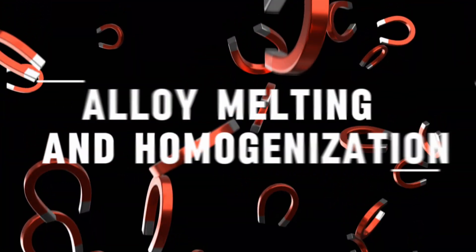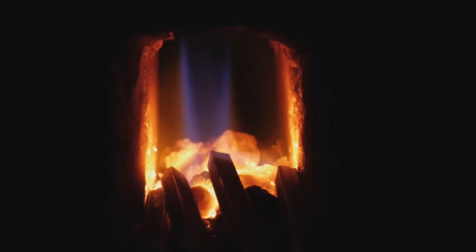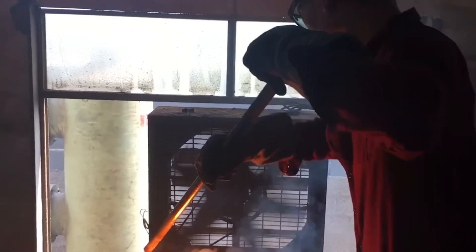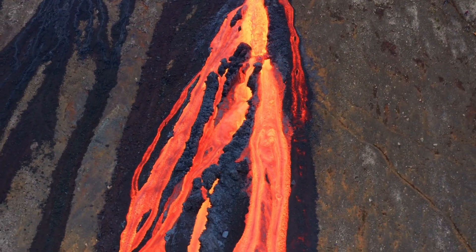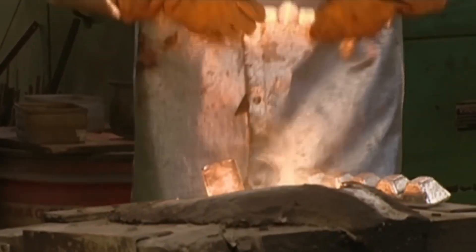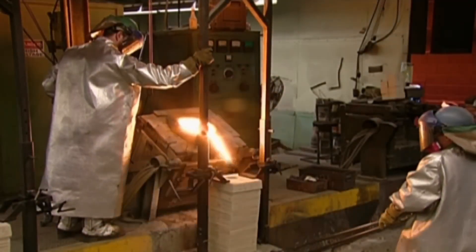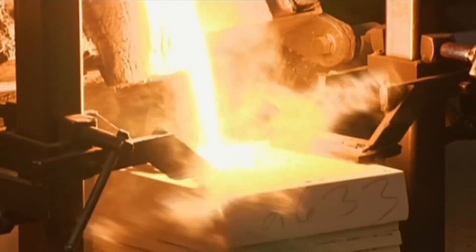Alloy Melting and Homogenization: Now comes the fiery part. The metals are placed in an induction furnace, a piece of equipment that can reach temperatures of up to 1700 degrees Celsius — hotter than the surface of some volcanoes. Unlike traditional furnaces, an induction furnace uses electromagnetic fields to generate heat directly inside the metals. The coil surrounding the crucible produces alternating currents that agitate the atoms until the metals liquefy into a glowing molten soup.